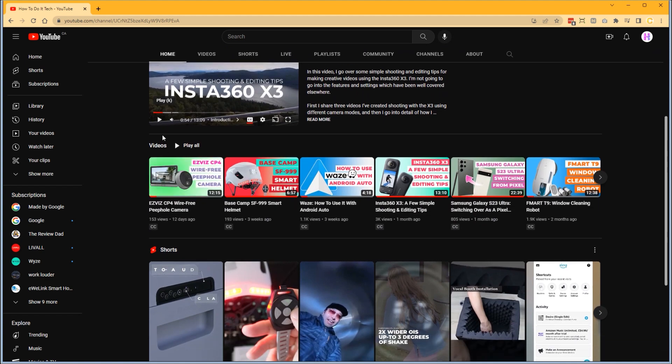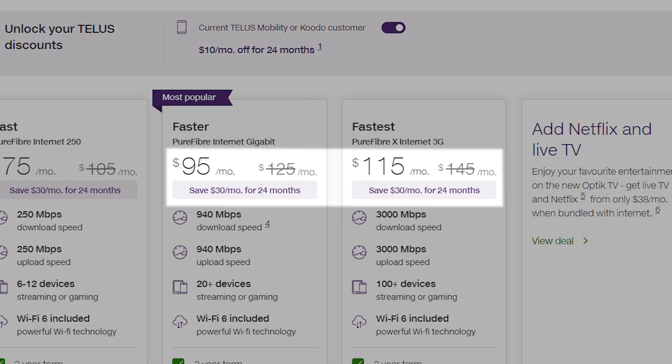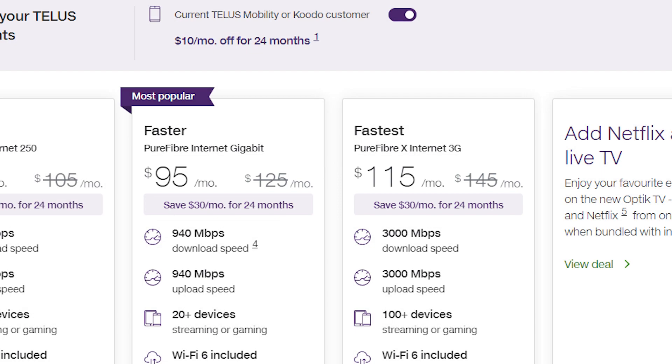One very salient reason I had was that the new TELUS Pure Fibre X service is only $20 more expensive a month, even with the discount incentives for new customers. That does include some very important related costs which I'll explain as I go on.